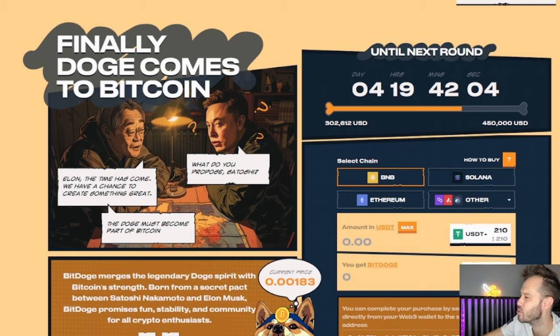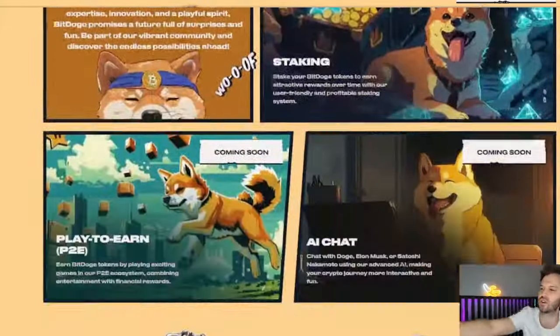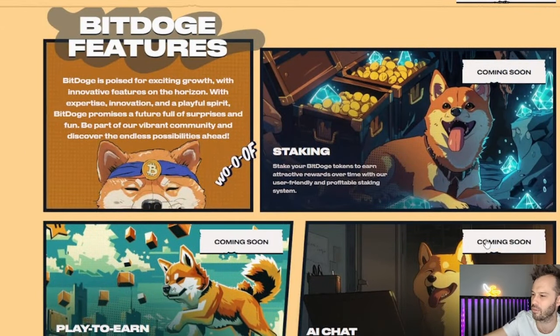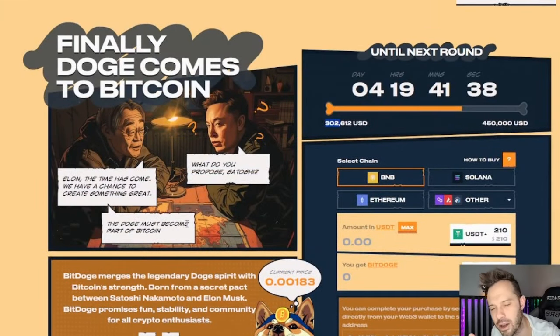What's up everybody, I'm Clay. As you can see we've got BitDoge on the screen right now — it is the new Dogecoin on Bitcoin. You've got a secret meeting happening here between Satoshi and Elon Musk. I am very excited about it — they've already done $302,000 in the first 24 hours of this pre-sale. Staking rewards aren't even out yet — staking coming soon, AI chat coming soon, play-to-earn coming soon.